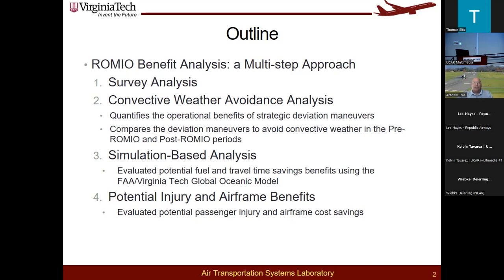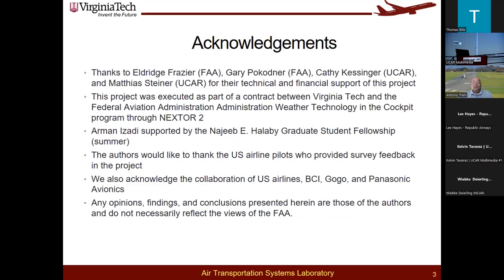We need to acknowledge the Warwick office — Eldridge, Gary, Kathy, Matthias Steiner, and others — because they provided not only financial but also technical support to the project. Armani Zadi was supported by a fellowship at NCAR. We also thank the US airline pilots who provided very valuable survey feedback, as well as BCI, GOGO, and Panasonic.